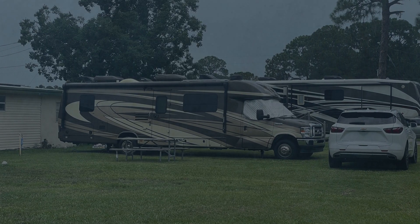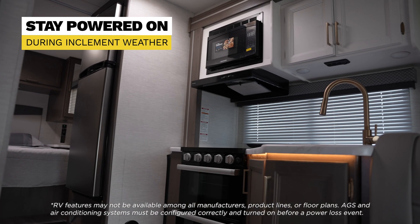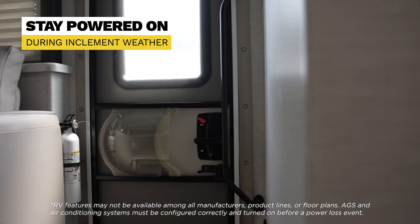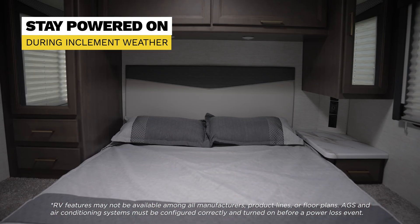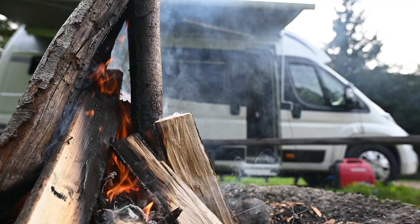During extreme weather conditions, you may experience a sudden power failure at your campsite. The AGS-10 ensures that critical systems like lights, security systems, and communication devices remain operational, protecting your camping experience and the safety of your family.